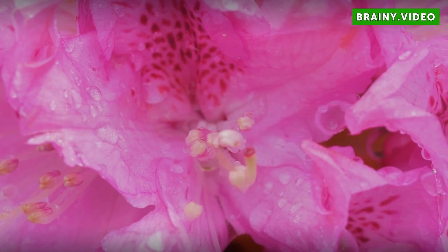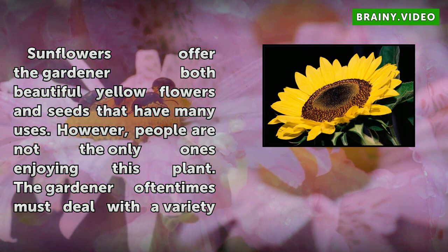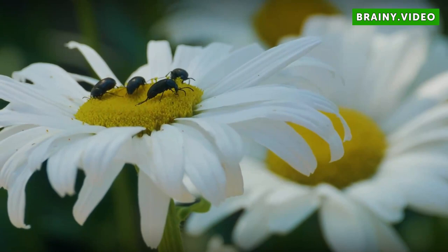How to Treat Sunflower Pests. Sunflowers offer the gardener both beautiful yellow flowers and seeds that have many uses. However, people are not the only ones enjoying this plant. The gardener oftentimes must deal with a variety of pests from insects to animals and birds. Knowing what to look for is crucial in determining your course of action.